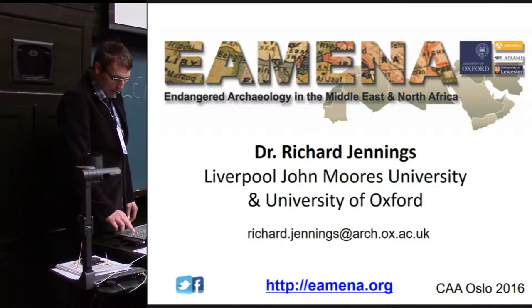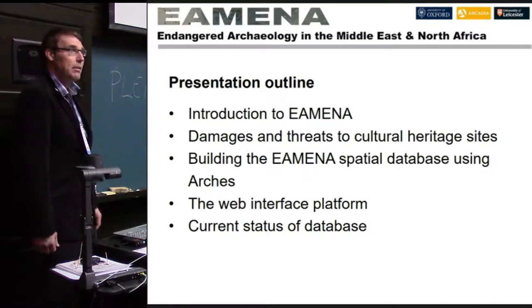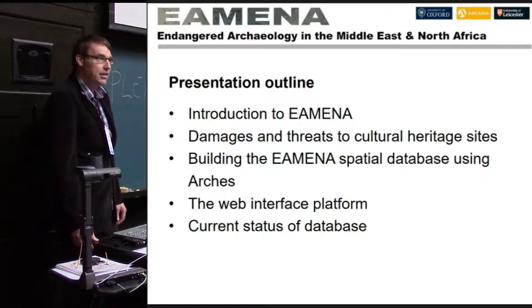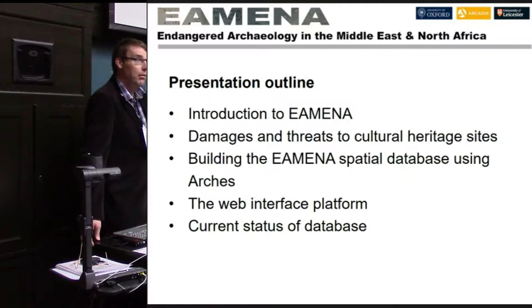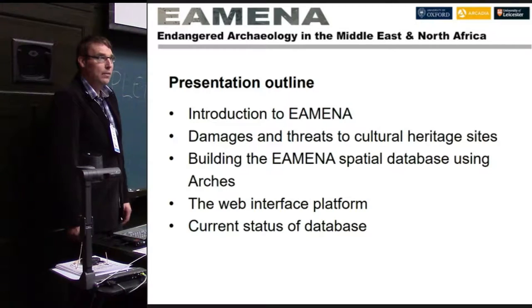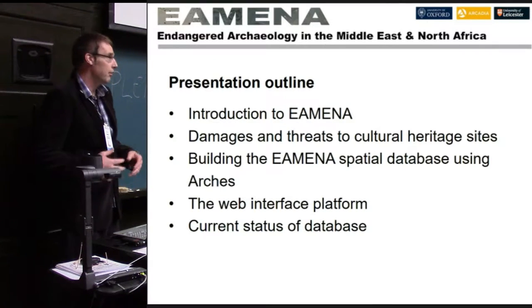I've got into this project in the last year, so I'm going to talk about what the project is about, the damages and threats which face cultural heritage sites in the Middle East and North Africa, the spatial database we're creating to record these sites, the web interface platform we're developing for data entry, and finally where we're at at the moment.